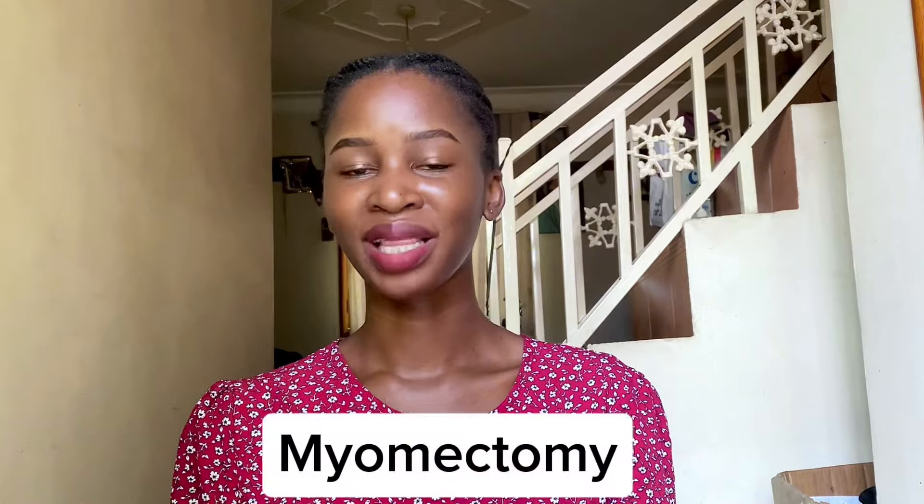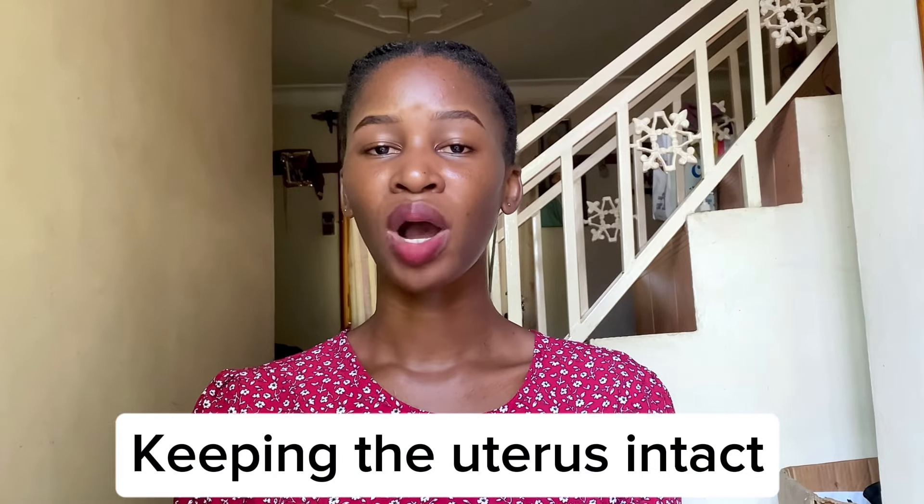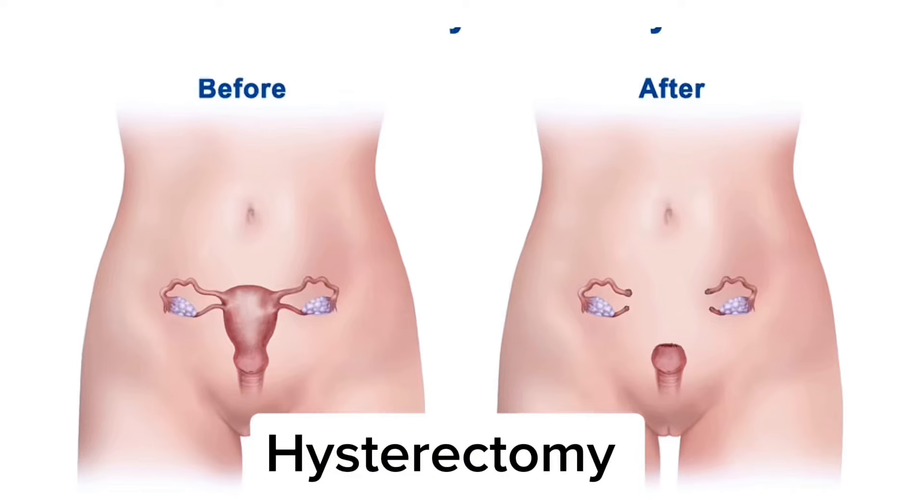Myomectomy is the surgical removal of the fibroid and is normally done for women having difficulty conceiving, experiencing recurrent miscarriages, and who are interested in preserving their fertility. Hysterectomy is the complete removal of the uterus — this is the definitive cure for fibroids. If you do not have a uterus, the fibroids cannot grow.